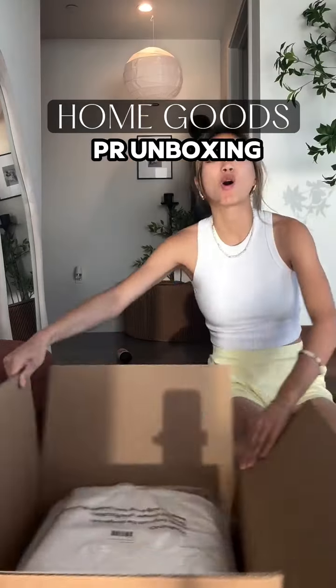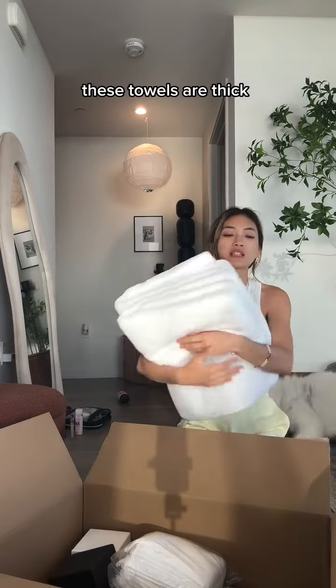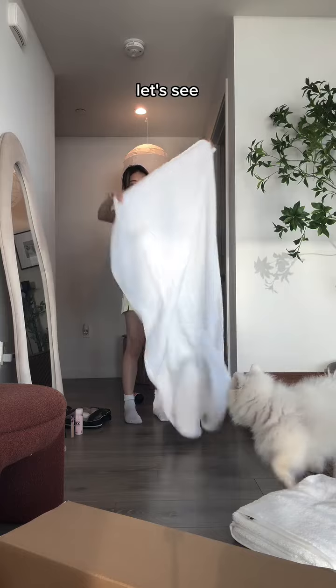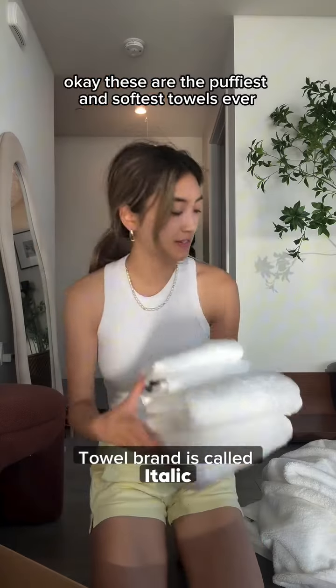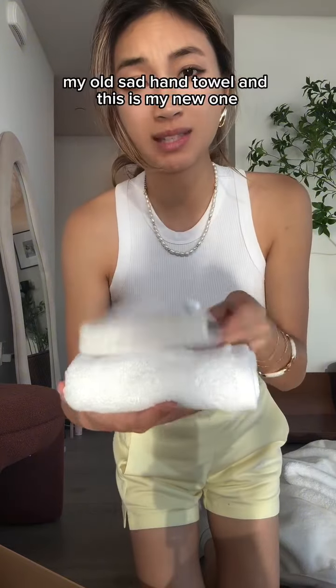Let's do a home goods unboxing! These are new towels — holy, these towels are thick. This is two towels. Look at that, they're probably gonna be huge. It's huge, it's really thick and fluffy too. These are the puffiest and softest towels ever. Also 100% cotton and have that OEKO-TEX certification.